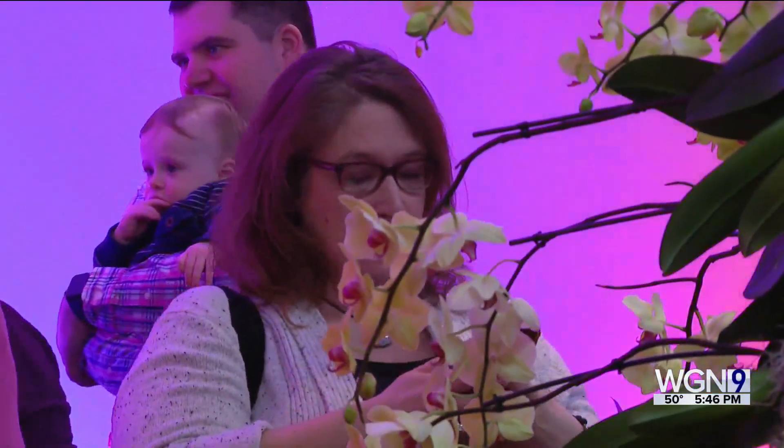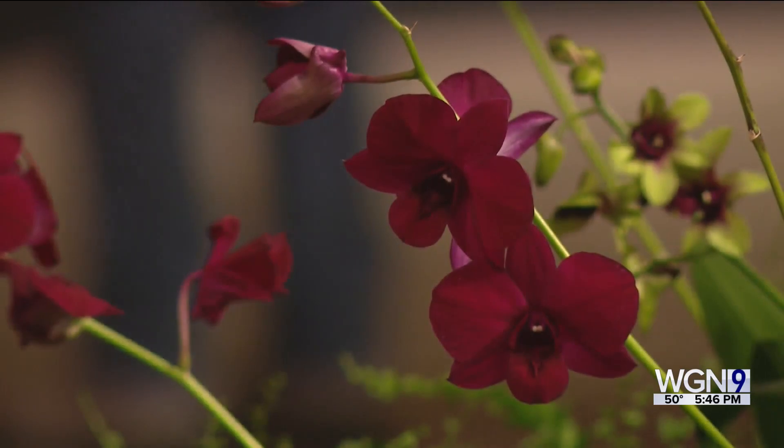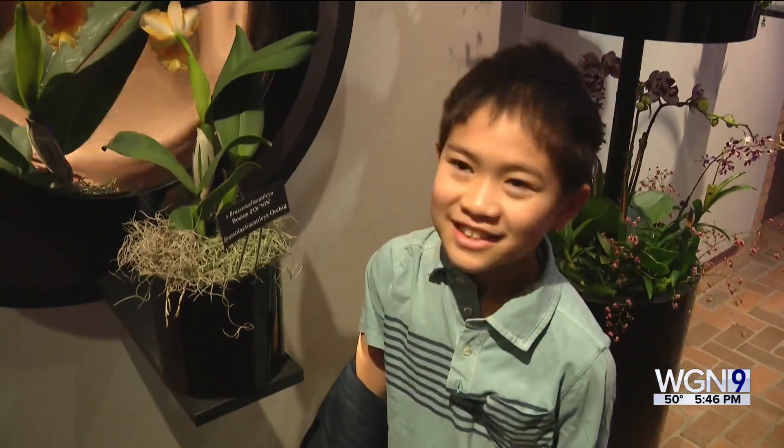Visitors can buy some of the featured plants at bargain prices. They're just beautiful and people are just so enthralled by them. Reporting in Glencoe, Gaynor Hall, WGN News.